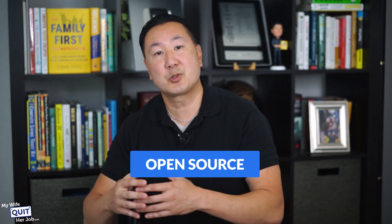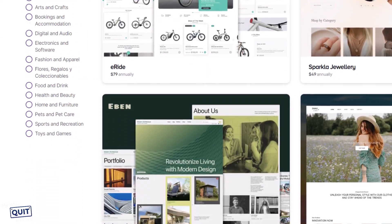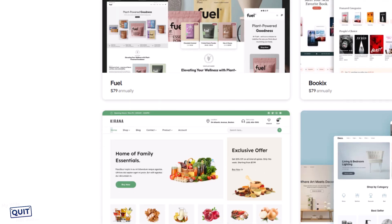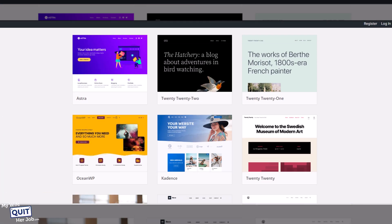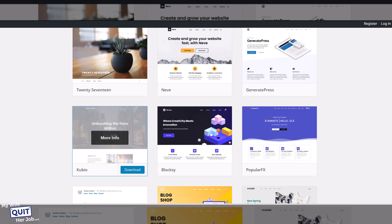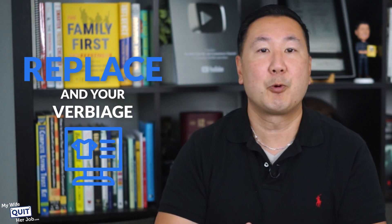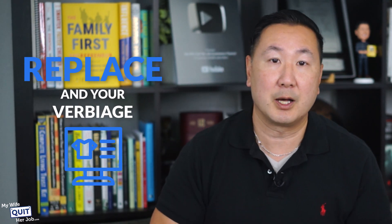If you decide to go the open source route and use WooCommerce, there are literally thousands of free themes because WooCommerce is built on top of the most popular platform in the world, WordPress. You can literally find tens of thousands of free WordPress themes by just Googling 'free WordPress themes.' Once again, you just have to replace your own photos and your own verbiage with whatever is appropriate for your online store.